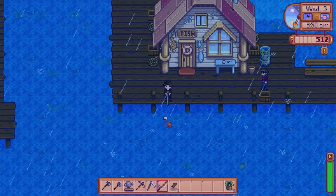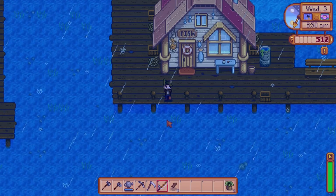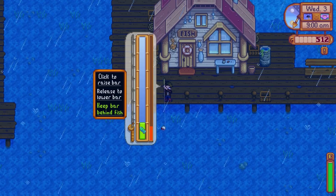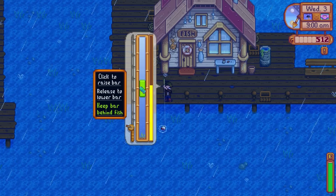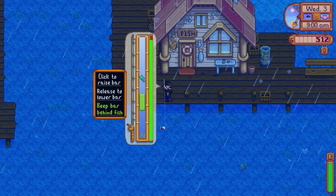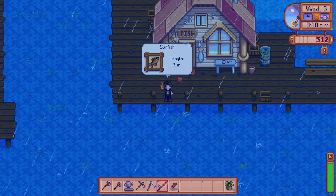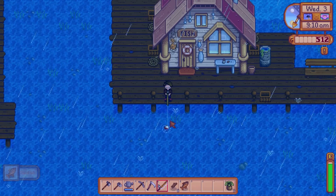Okay, so we throw it in there. I can pull it back, and I can throw it way out. We'll see if we can catch anything. So you click to hit, click to raise the bar, keep the bar behind the fish, and you can just hold the mouse down. There we go. What did we catch? A five-inch sunfish! Okay, that's not terrible, I think.